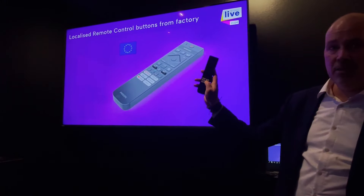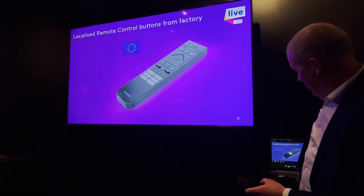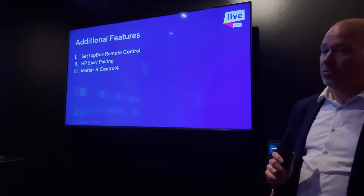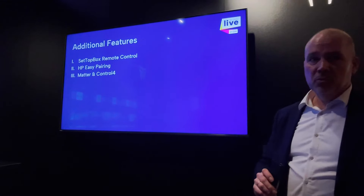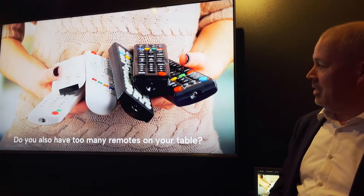We also have fast channels. Besides these options, we have additional features: set-top box and remote control, easy headphone pairing, and Matter and Control 4. Many people face the issue of managing a set-top box and remote control together.